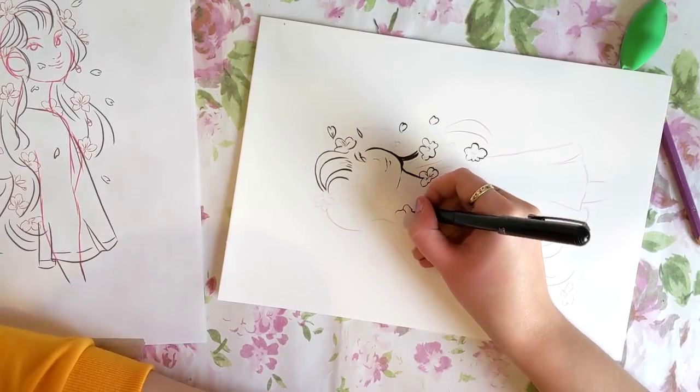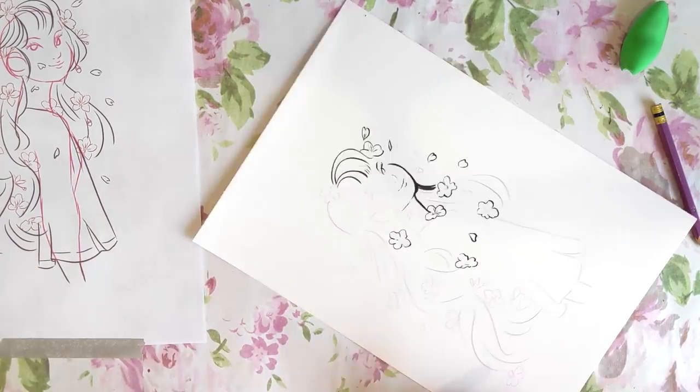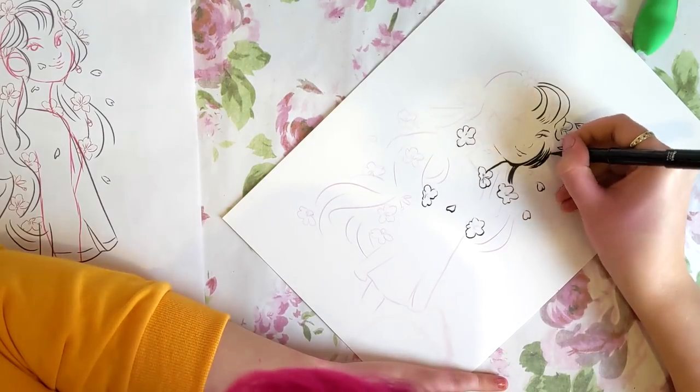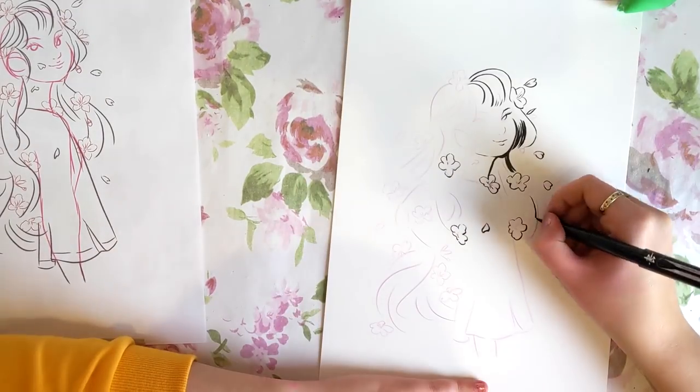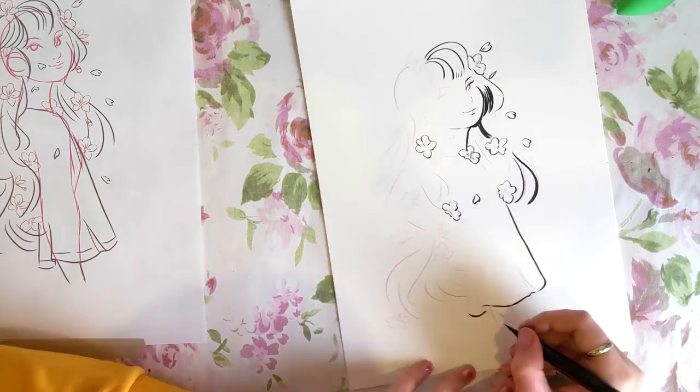So to begin: cherry blossoms. I did this illustration without really thinking too much about their meaning or what they represent, and so the piece is a bit ambiguous as to what my lady in the piece is up to. Maybe you guys can think of your own little story for her.